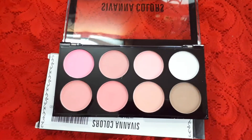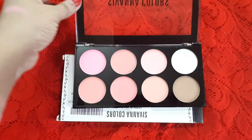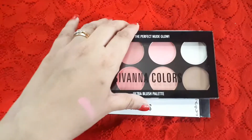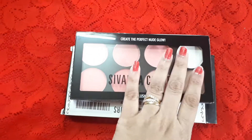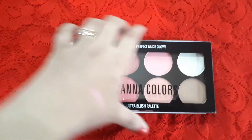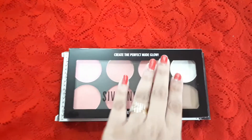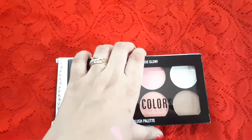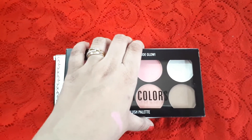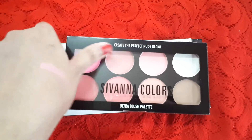Overall I really liked this palette. It is a very nice and affordable palette, and if you want to buy it from Amazon I will leave the link in the description box below. I give this palette a rating of 4 out of 5.